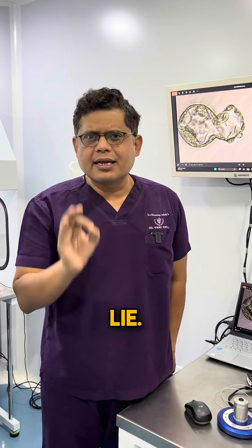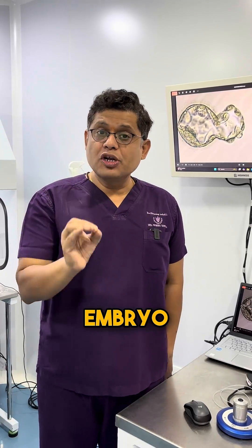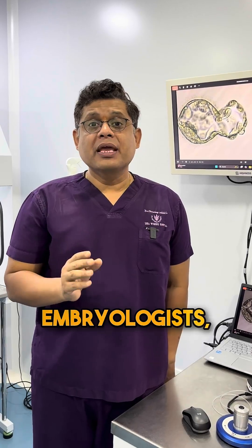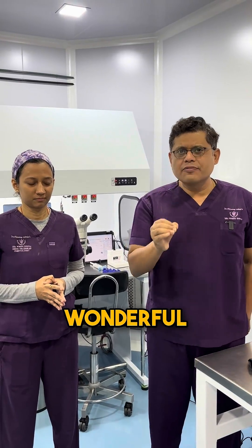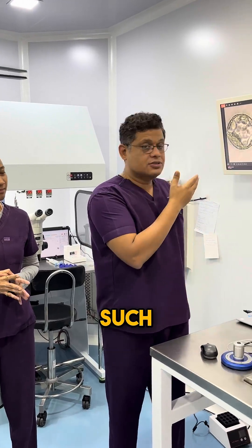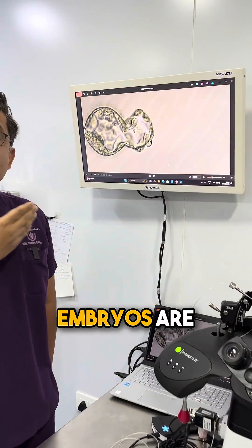That is an outright lie. Embryo biopsy is totally a skill-driven procedure. Senior embryologists, like we have here at ISHA, can do such a wonderful job that even after biopsy, on the day of embryo transfer, we have beautiful pictures where embryos are hatching.